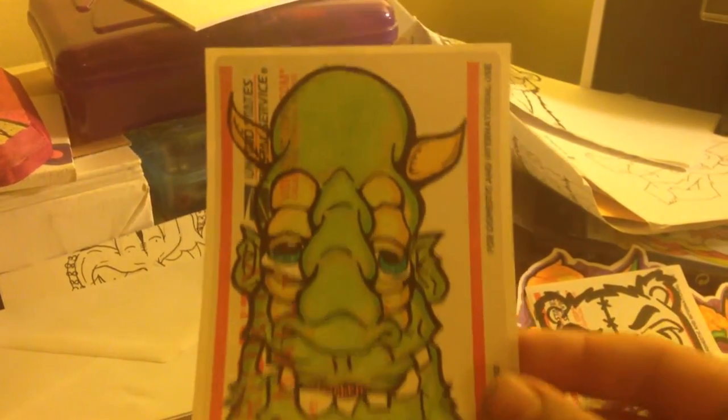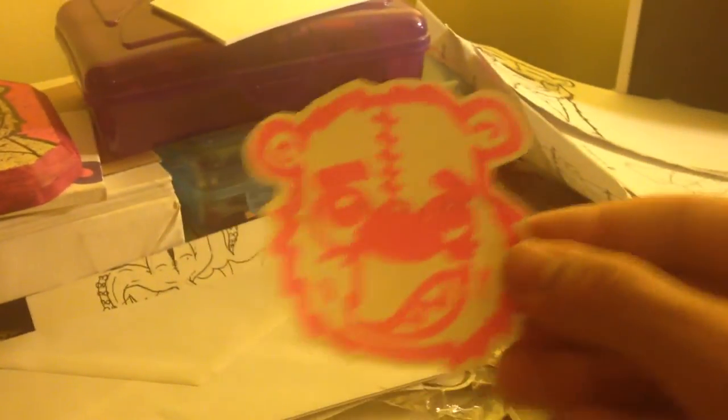Here's another cool character I did. Some more quicker ones, just quick outlines. Lots of stickers — I've been pretty busy.